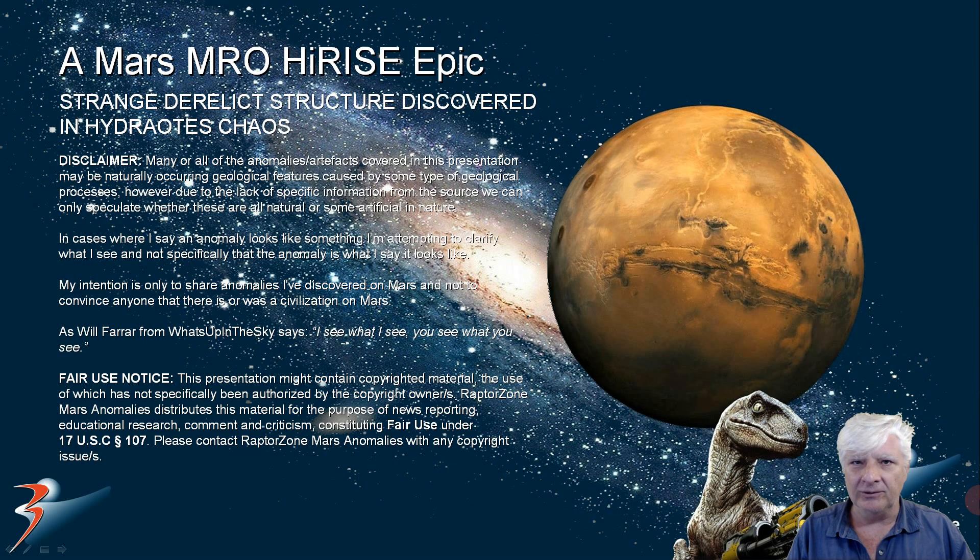Greetings everybody, I hope you are doing well. In this one I am featuring a rather strange structured item I found on the equator of Mars.